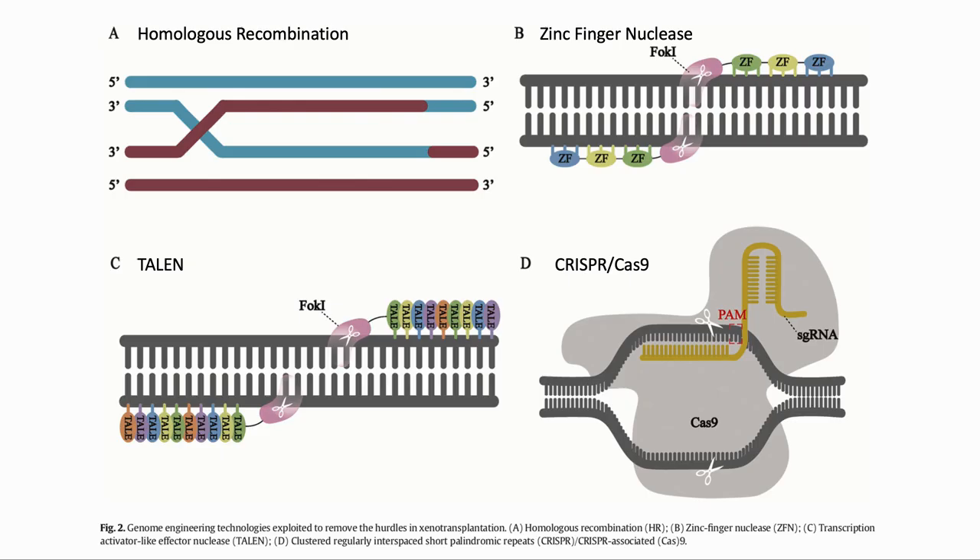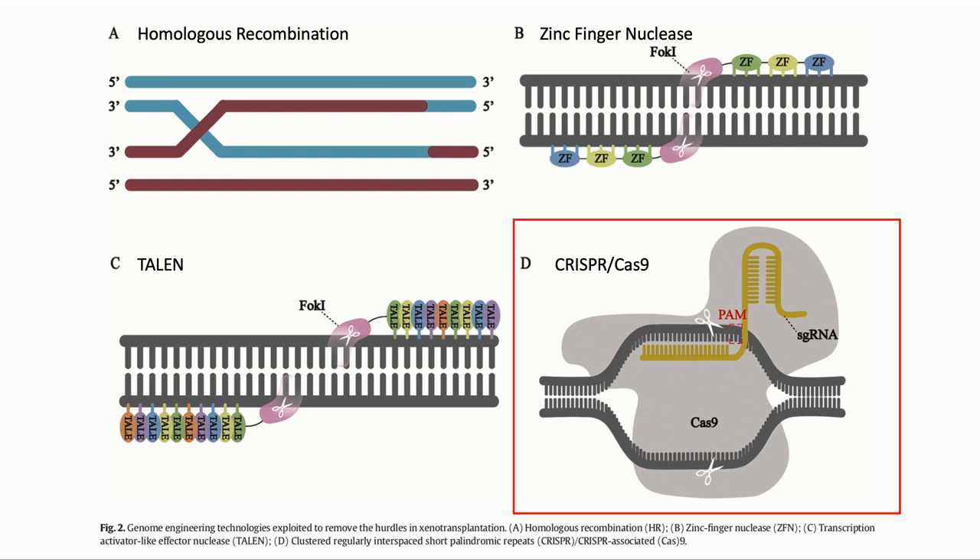There were a large number of changes to the genome that were required to address all these issues. The team mostly used CRISPR, the most recent and powerful gene editing tool, to make the edits. One of its key benefits is the ability to make multiple edits at a time.